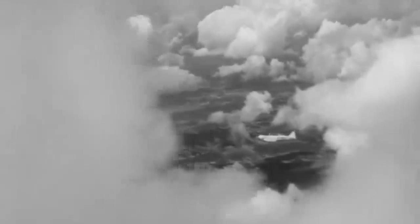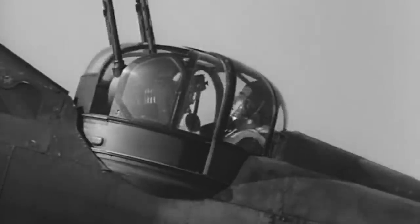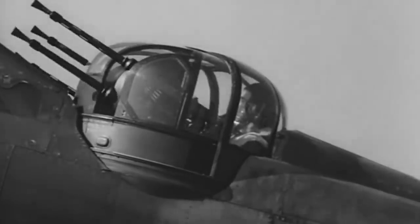According to Air Chief Marshal Hugh Dowding, then head of Fighter Command, the fighter struggled to defend itself against the faster German aircraft, and it became too expensive. Ultimately, while the Defiant's rotating turret design was successfully used by other bombers throughout World War II, its peculiar gun arrangement benefited more from enemy misidentification than because of its own abilities.